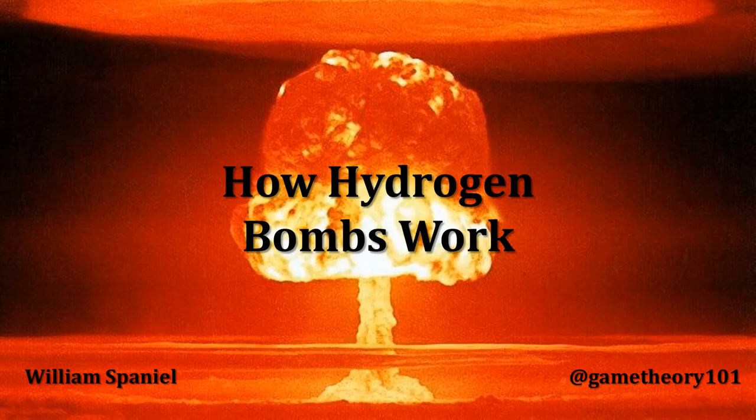Welcome back to Nuclear Proliferation Explained. I'm William Spaniel. Today's topic is how hydrogen bombs work. You may also know of these as fusion bombs or thermonuclear bombs — all the same thing. They are a specific type of nuclear weapon, not synonymous with a nuclear bomb. A type that is much more powerful and potent than the other types of nuclear weapons we've discussed before. I hope you are familiar with those basics, because we are taking them a step further to get a much larger explosive.